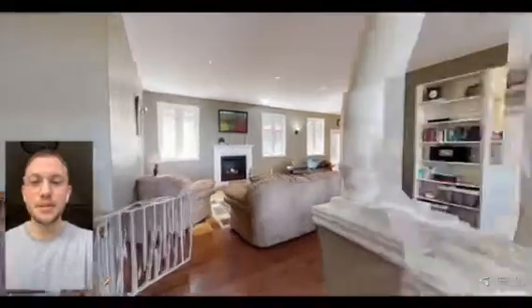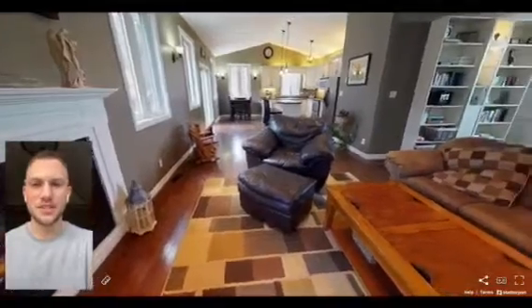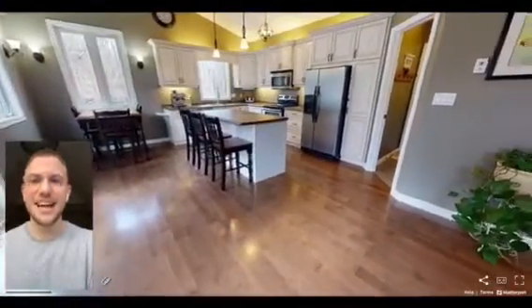As you step into the property you'll notice that it is an open concept main floor that leads from the dining room through the living room, which features a beautiful propane fireplace, around the corner to an open kitchen. The property features 9-foot ceilings, tons of natural light, and a fantastic walkout to the back deck to entertain.